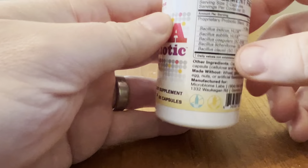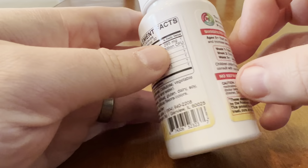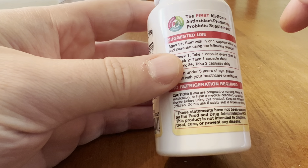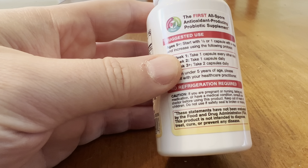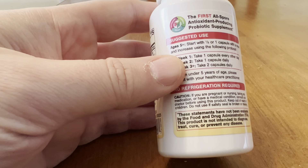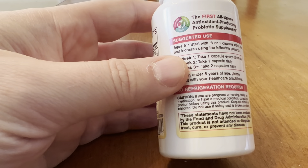So how you're supposed to take this when you start — and it was very powerful. It says to start with a half or one capsule every other day, which I did one capsule every other day for the first week, then one capsule every day for the second week, and then two capsules a day after that, until now.